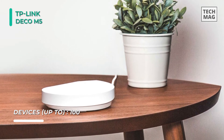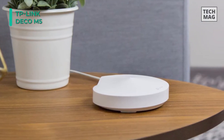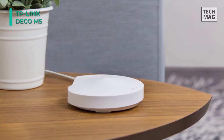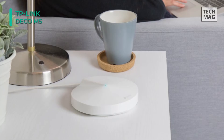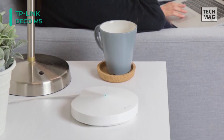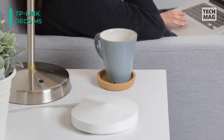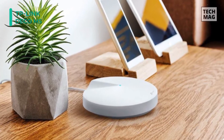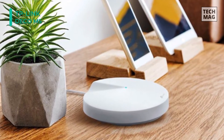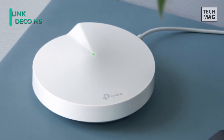The Deco M5 supports the 802.11ac Wi-Fi standard and works on both 2.4 GHz and 5 GHz frequencies, supporting wireless data transfer speeds of up to 1300 Mbps. The system also supports multi-user MU-MIMO technology, giving users dedicated pathways to the network which helps eliminate bottlenecks. Each unit within the Deco M5 system also comes with dual gigabit ethernet ports, offering a wired option when connecting to the network.